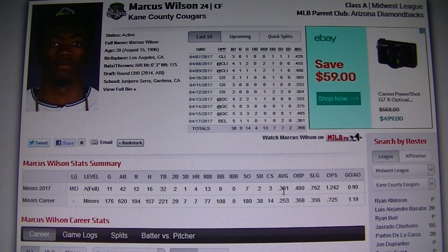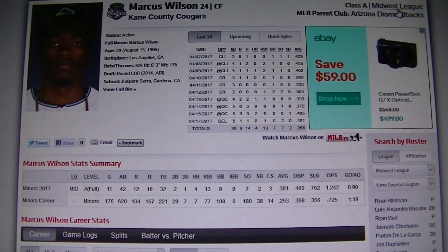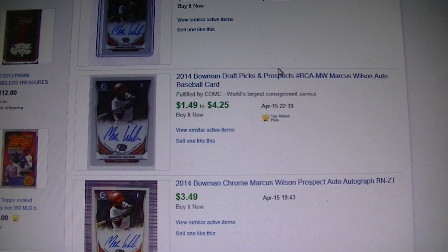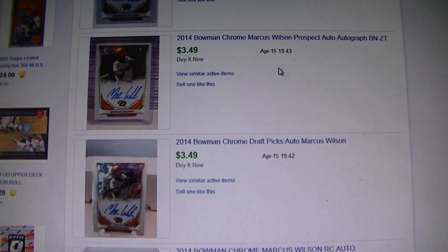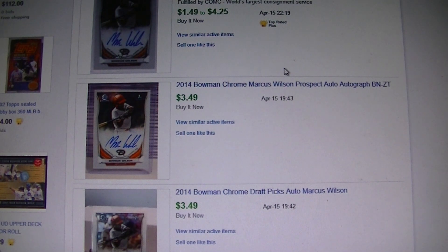My last value guy is Marcus Wilson for the Arizona Diamondbacks. He's batting .381 with a .762 slugging and four home runs. He's only 20 years old and has been playing since 2014, so he's got several years under his belt already. Last year he batted .250–.252. His autos are really cheap right now — about $4–$6 for his 2014 Bowman Chrome autos — so he's a cheap investment. Just want to keep an eye on him the next few weeks and see if he can continue his hot start.